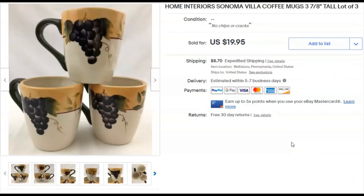This is three mugs — Home Interiors, Sonoma Villa. I paid two dollars and forty cents for them and listed them October 13th, 2018. They sold December 1st for $20 plus shipping. I had some plates and stuff too — I think I might still have some, but I did sell some of the items from that lot before.